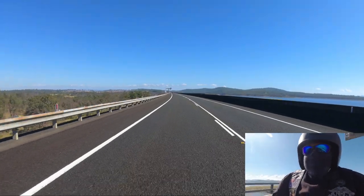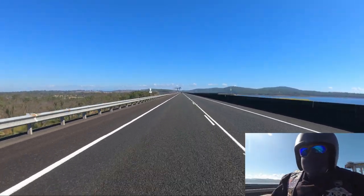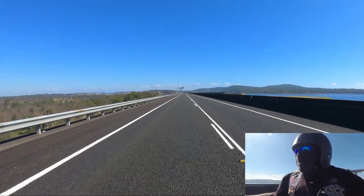What a beautiful day. Just coming across the top of the Wivenhoe Dam. That's glorious.